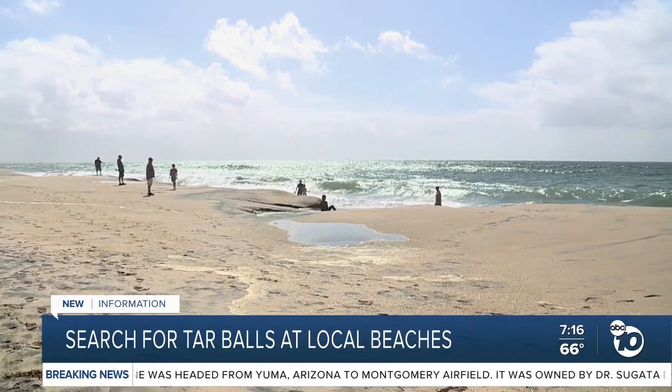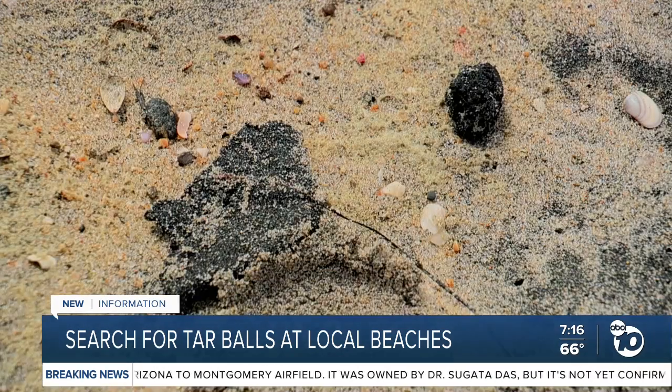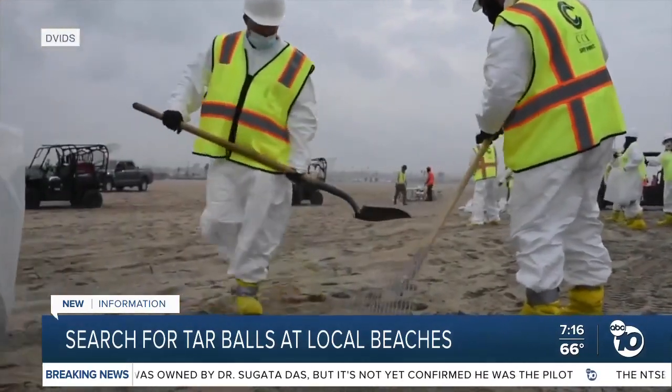We call them our hotshot teams because they're able to respond quickly. They'll use proper protective gear and equipment to remove any tar balls spotted. This is video of crews removing oil and debris last week in Orange County.